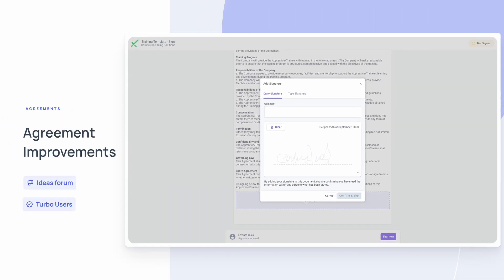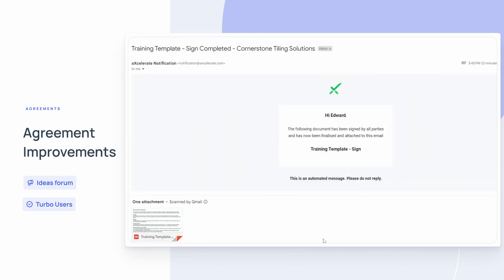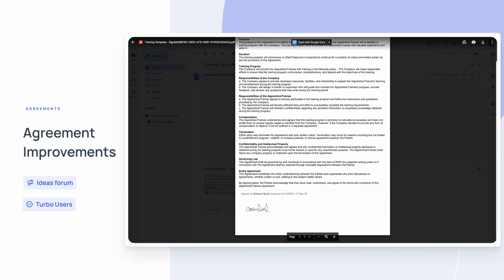Here's what's new in Accelerate. Completion notifications are now available for agreements. Whenever an agreement is completed, an automated notification email will now be sent to each signee and include the finalized document.